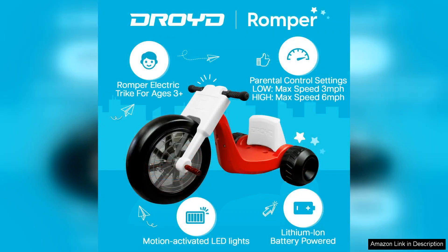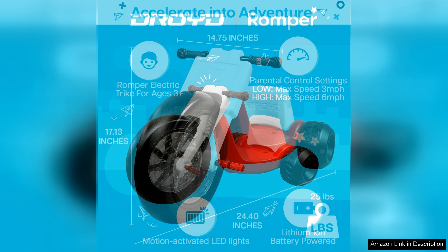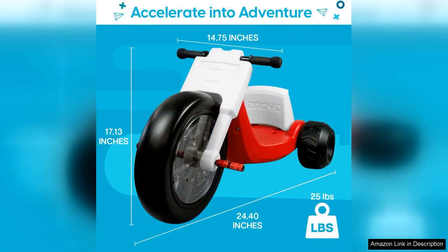One of the standout features of the Romper Electric Tricycle is its parental speed control capability. Parents can easily set the maximum speed, ensuring that younger riders can enjoy the thrill of riding without compromising safety. This feature not only gives parents peace of mind, but also allows children to gradually build their confidence as they become accustomed to riding at different speeds.